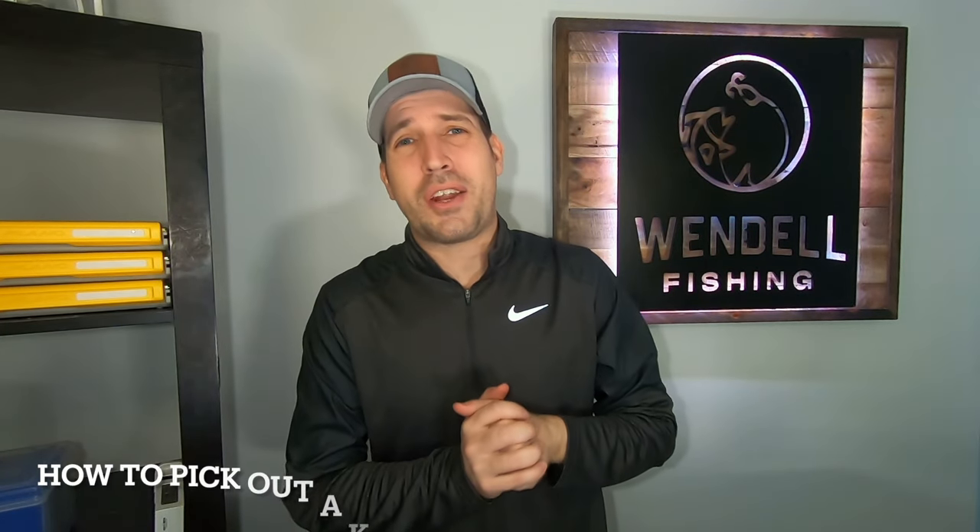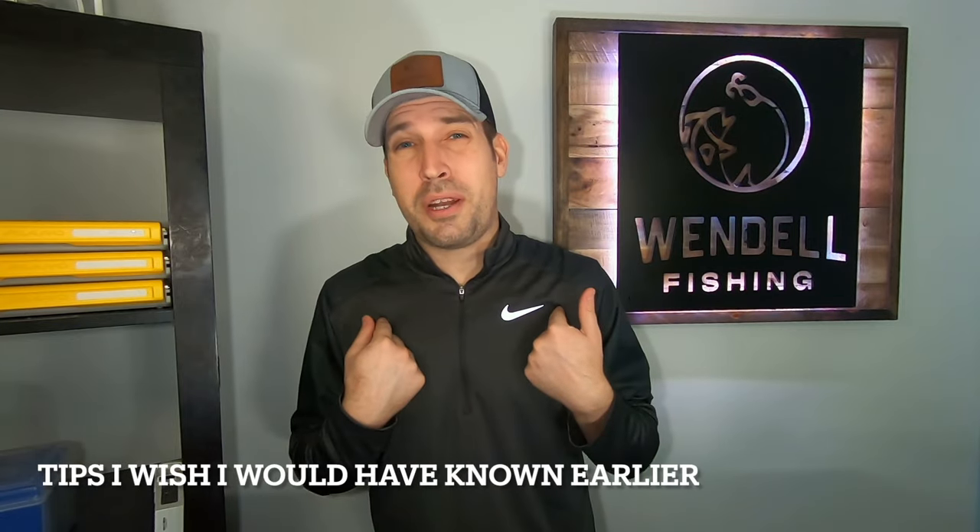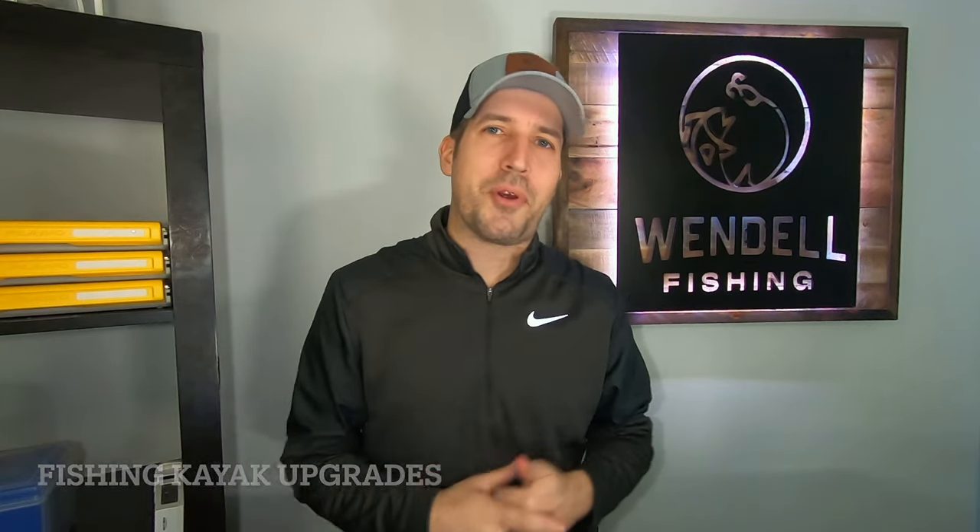The ultimate guide to kayak fishing starting now. Buckle your seatbelts, we have a lot to cover in a short amount of time. The topics I'll be covering today are: how to pick out a kayak, kayak fishing gear guide basics, kayak fishing safety measures, common beginner mistakes, some kayak bass fishing tips, things I wish I would have known earlier in the sport, my favorite DIY kayak modifications, and my favorite fishing kayak upgrades.